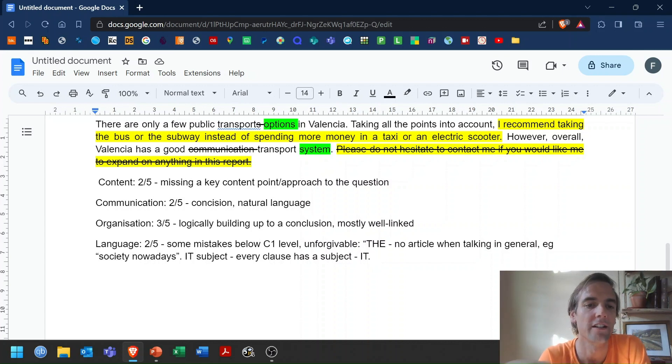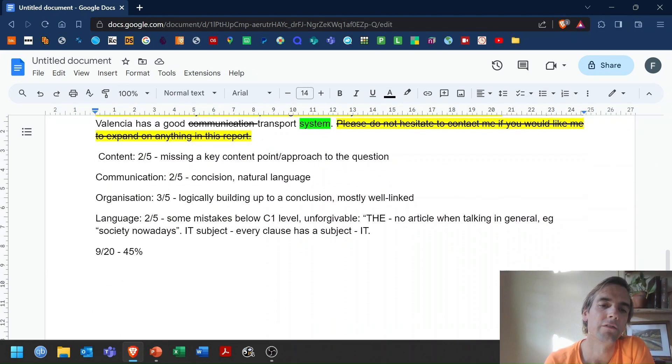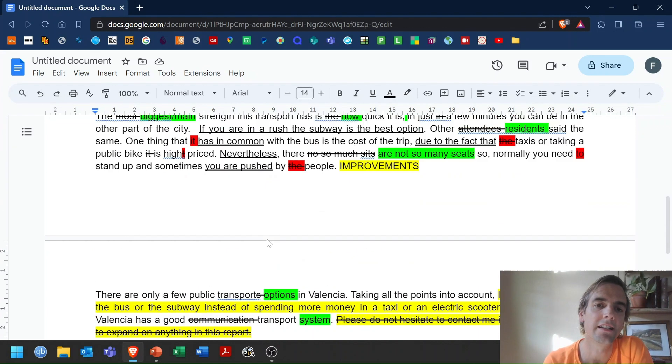That would give us a total of 9 out of 20, or 45%, which looks about right. This is not passing C1. But with a bit of practice and thinking about technique, it could get there.